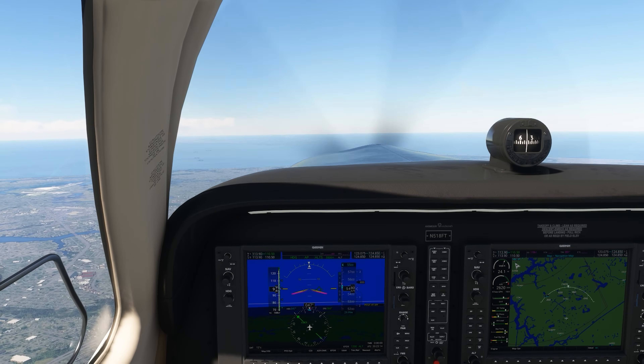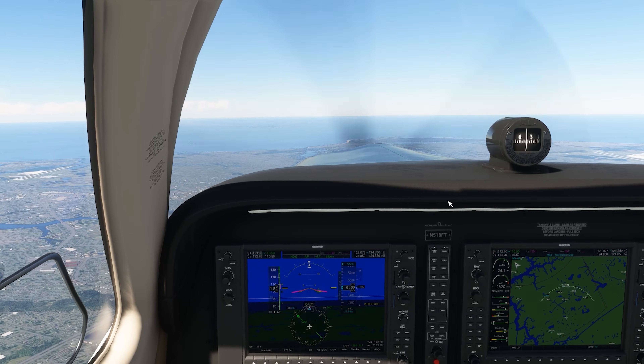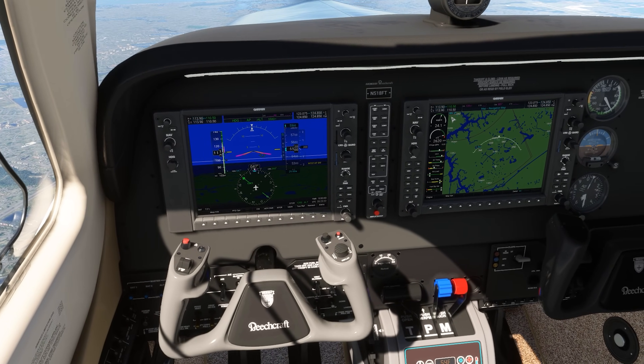Follow your aircraft manufacturer's guidance on how to lean for cruise flight, but whether you choose rich or lean of peak, the G1000 can help you achieve your settings. Let's see how.